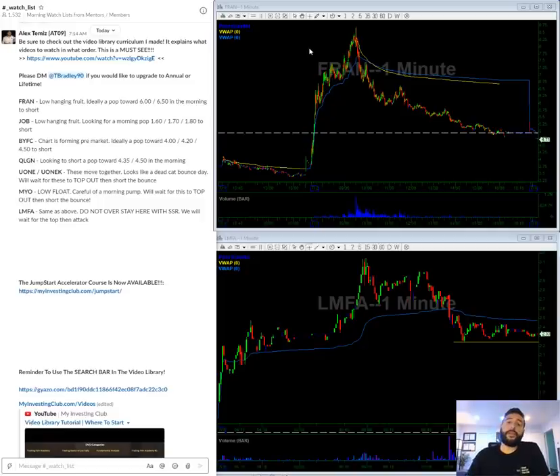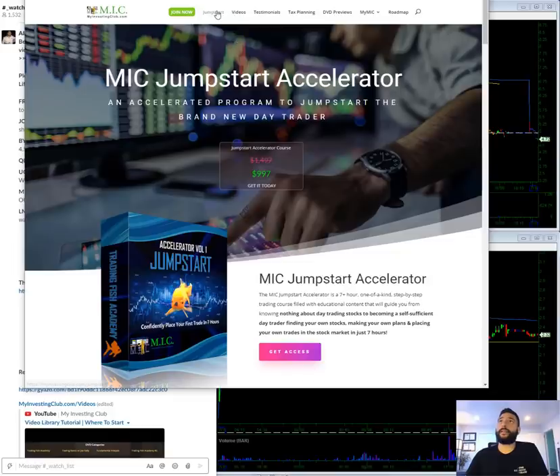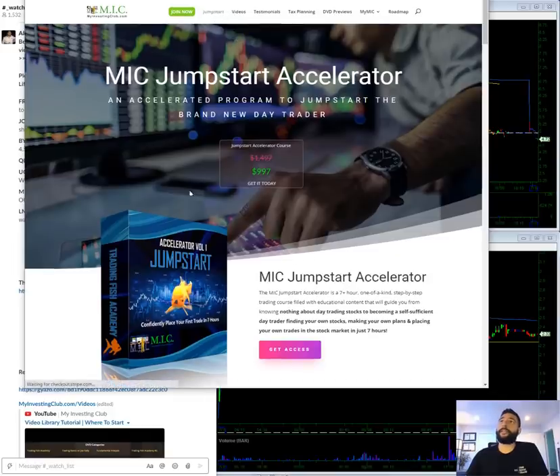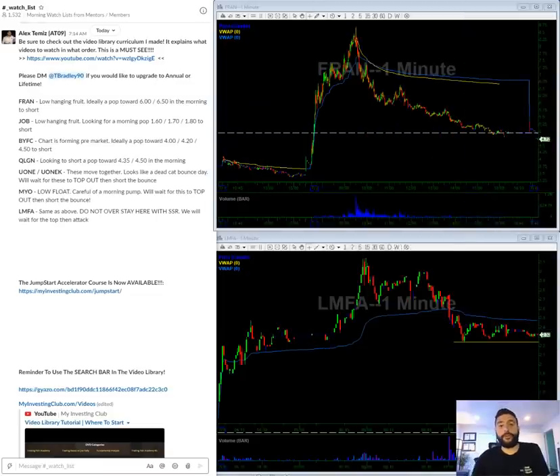Our bundle for the Jumpstart Accelerator has officially ended. The only way to get the Accelerator is to go to myinvestingclub.com and hit the Jumpstart button — that's how you get the Accelerator program. We bundled it with the annual membership for about a month and that promotion is now over. I don't know if we're going to do any other promotions like that again, so if you're interested in getting the Accelerator course, that's where the link is.